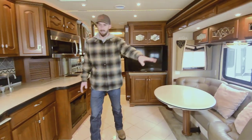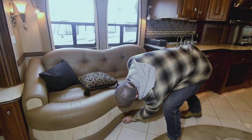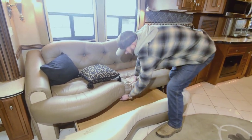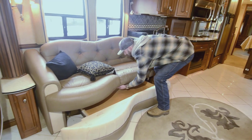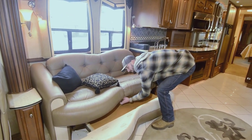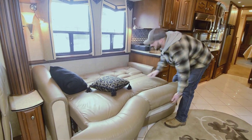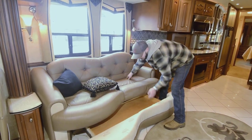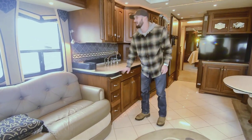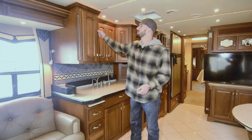There's the dinette — nice living space. This guy scissors out into a bed. There's a release here and you get a little bit of storage, and then it folds down into a bed. You also have seat belts here for the little ones or whoever might be traveling with you. Super nice — come and see this thing because I don't know the video does it justice. It's just made so well.